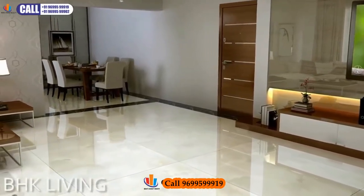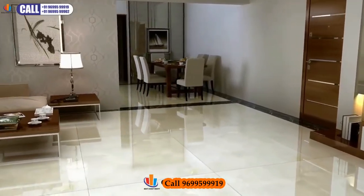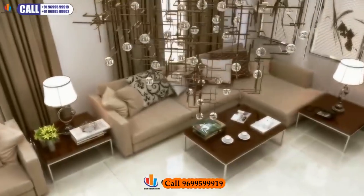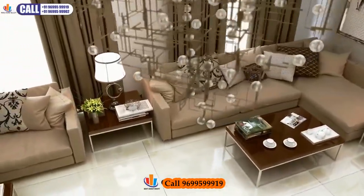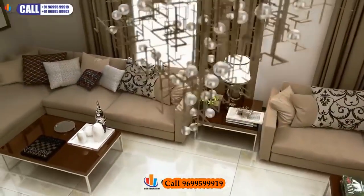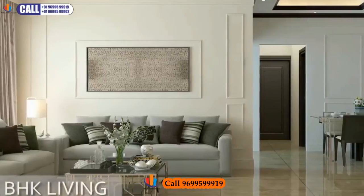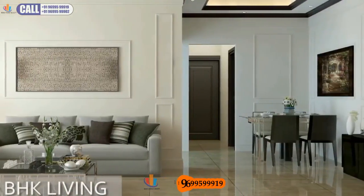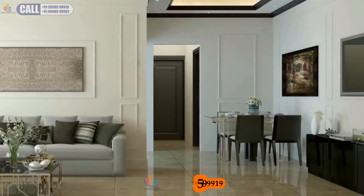Embellished with great design and feel, your living room exudes finesse in all directions — intelligently designed living spaces for a niche lifestyle experience. Take advantage of a built-in Intelligent Home Automation Interface that allows you to control your home over mobile, tablet and voice commands.